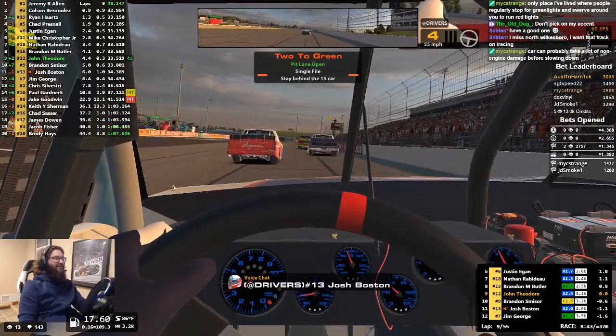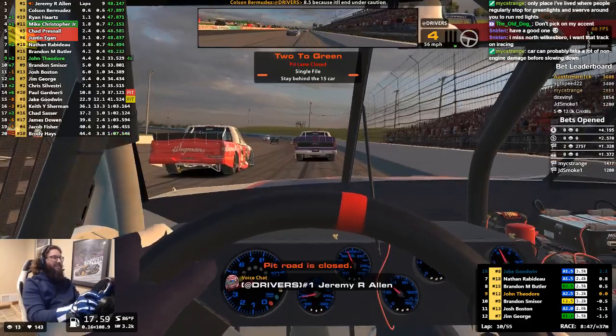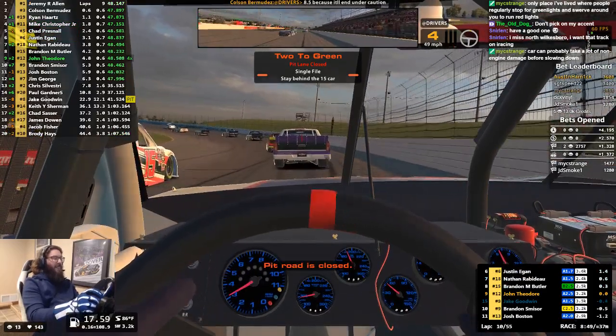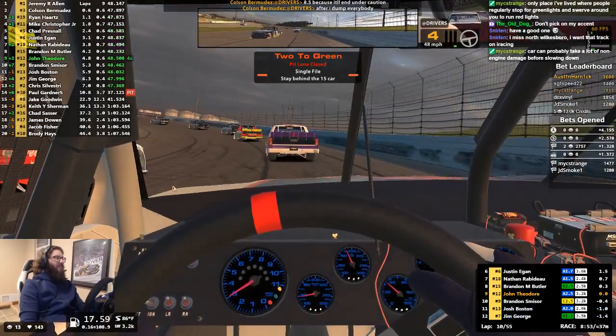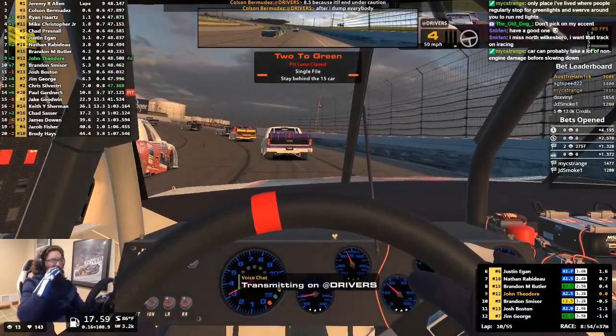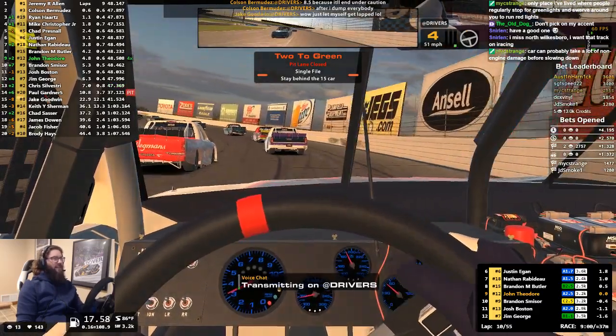We'll say 7.5 will be the over-under spot. I'll take the under on 7.5, actually. I think we're going to get a few laps that run out, and that'll take some of the cautions away.